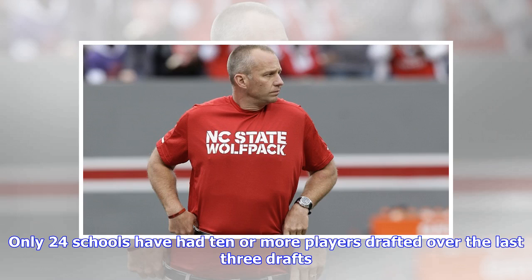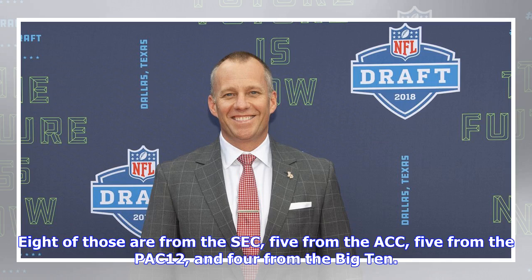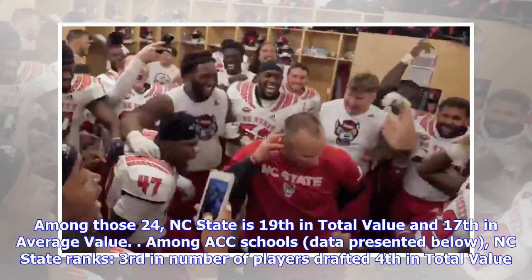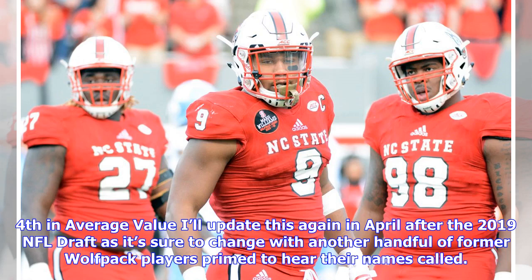Only 24 schools have had 10 or more players drafted over the last three drafts. Eight are from the SEC, five from the ACC, five from the PAC-12, four from the Big Ten, with Oklahoma from the Big 12 and Notre Dame as independents rounding it out. Among those 24, NC State is 19th in total value and 17th in average value. Among ACC schools, NC State ranks third in number of players drafted, fourth in total value, and fourth in average value. This will be updated in April after the 2019 NFL Draft.